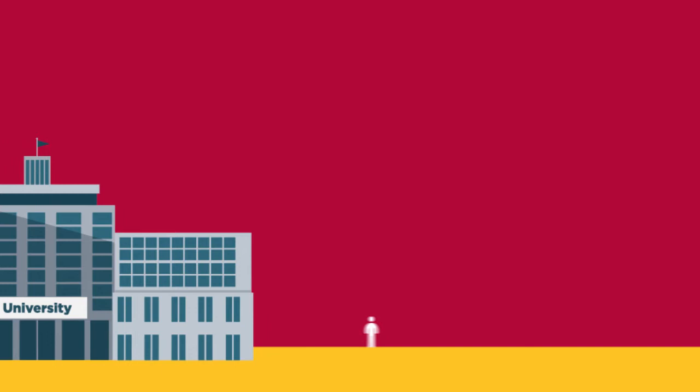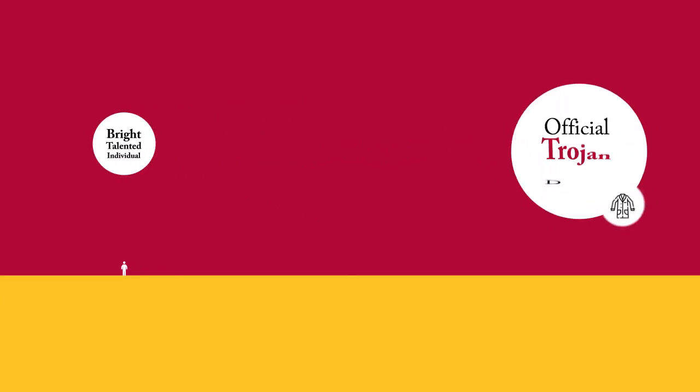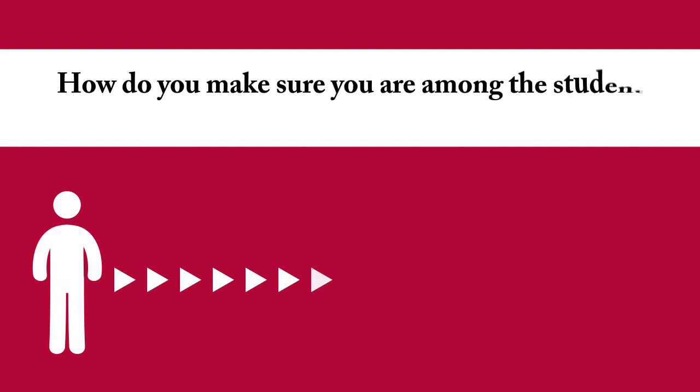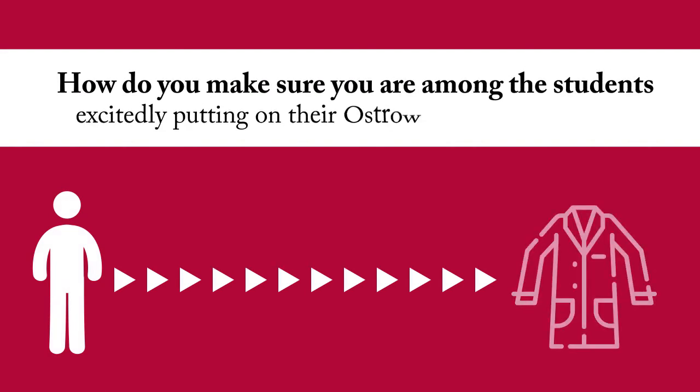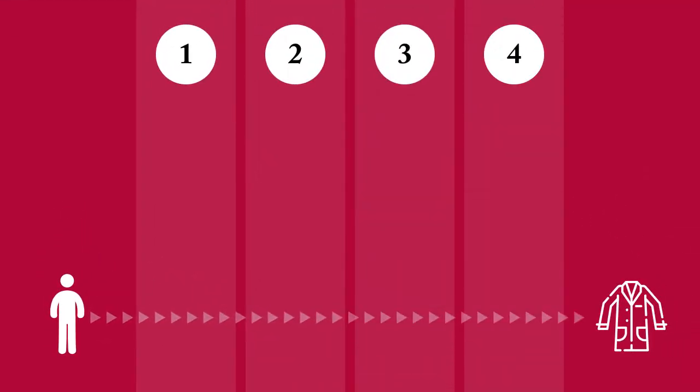You've taken the right coursework, you've gotten great grades, and now you're ready to take the next step in your transformation from bright, talented individual to an official Trojan dentist. Every year, Austro receives an average of 3,000 applications, a pool from which we select just 144 DDS students. How do you make sure you are among the students excitedly putting on their Austro white coats this fall? Here is a step-by-step guide on how to apply for Austro's DDS program.